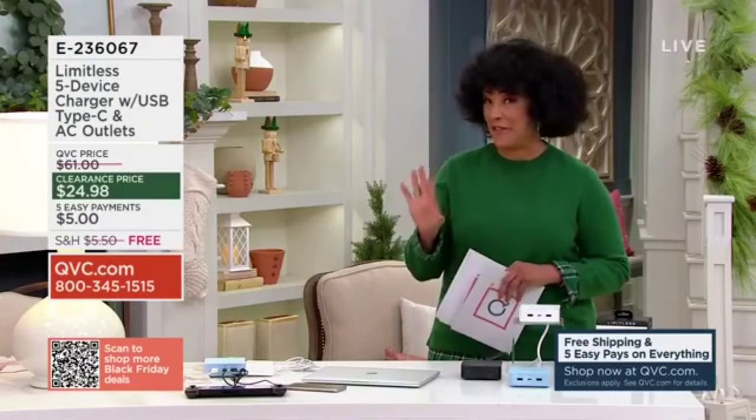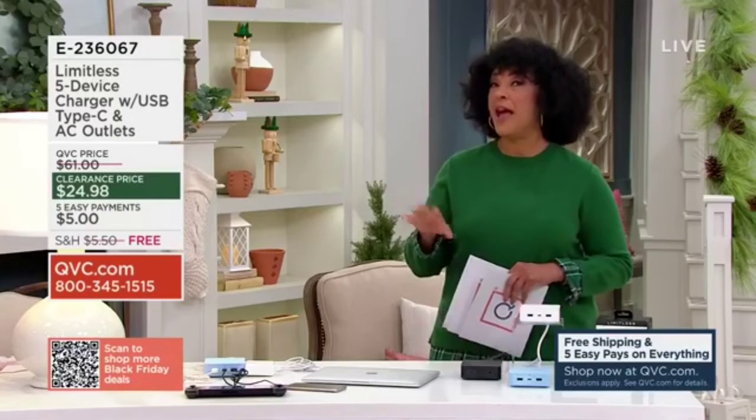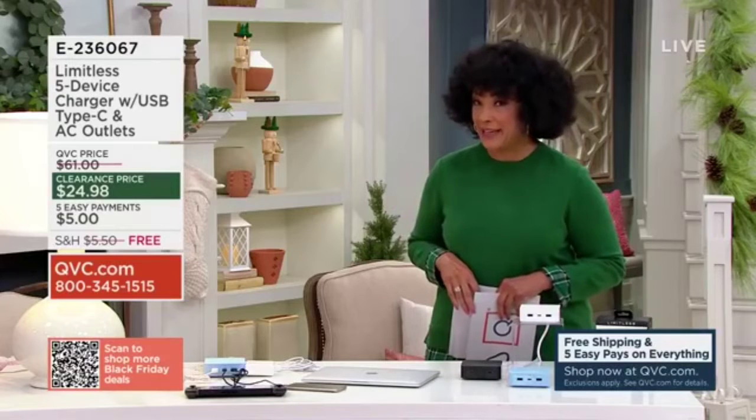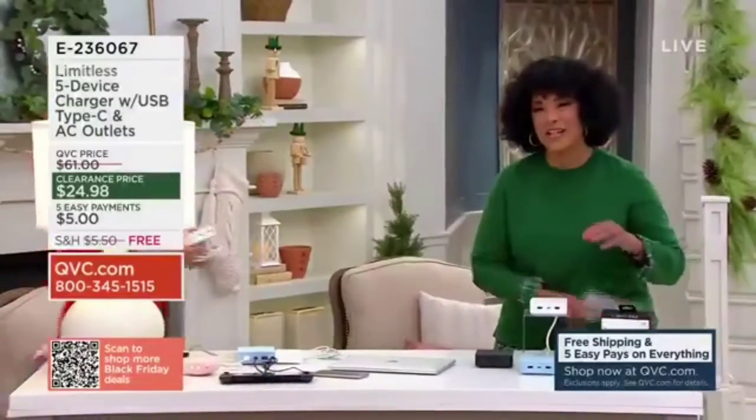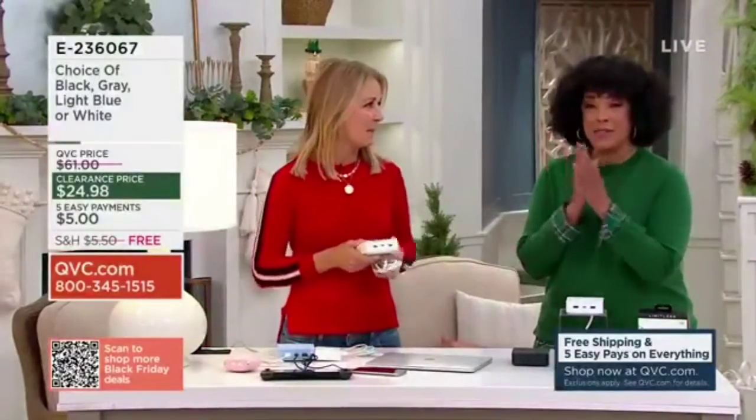$4.98, and even our most affordable gifts have free shipping and handling and five easy pay. Let me introduce you to Paige Bolivitz, who is here — she is one of our technology experts.